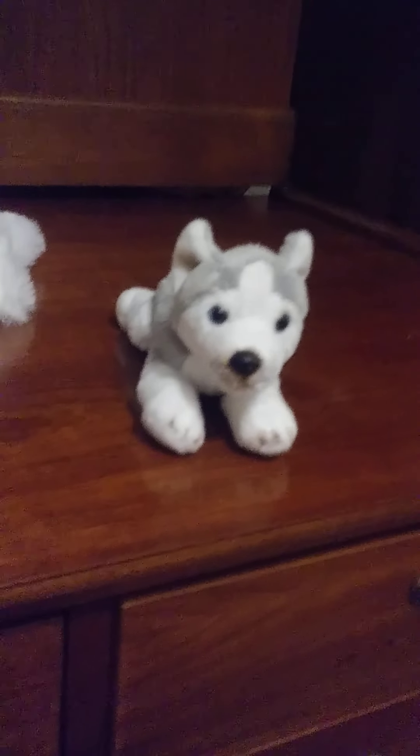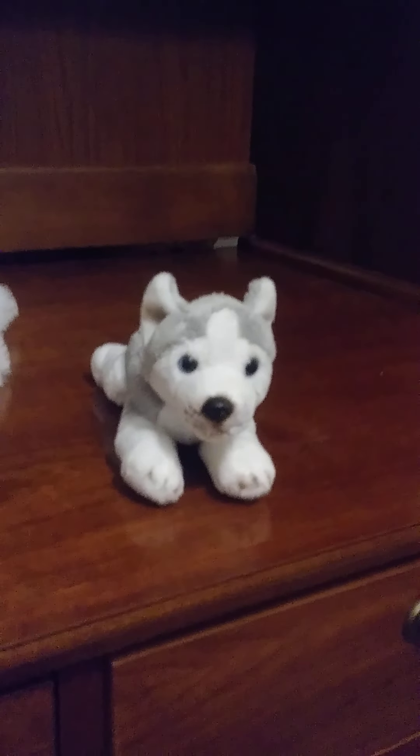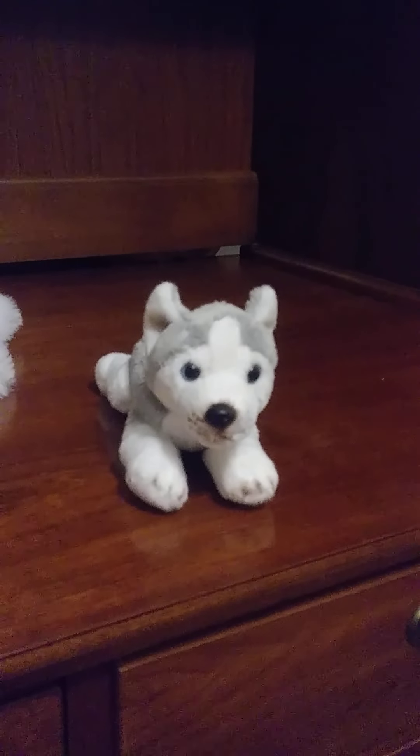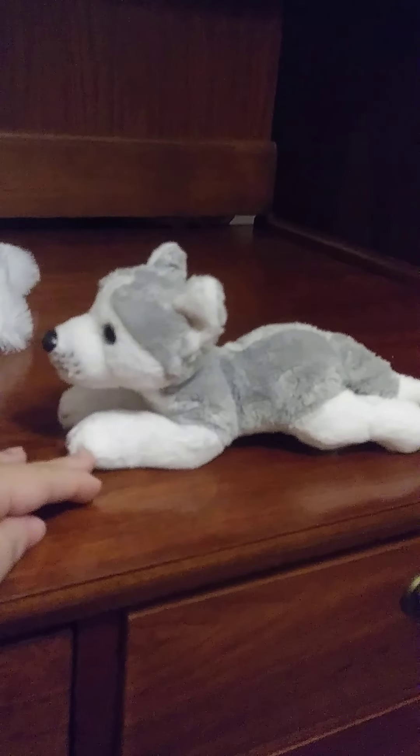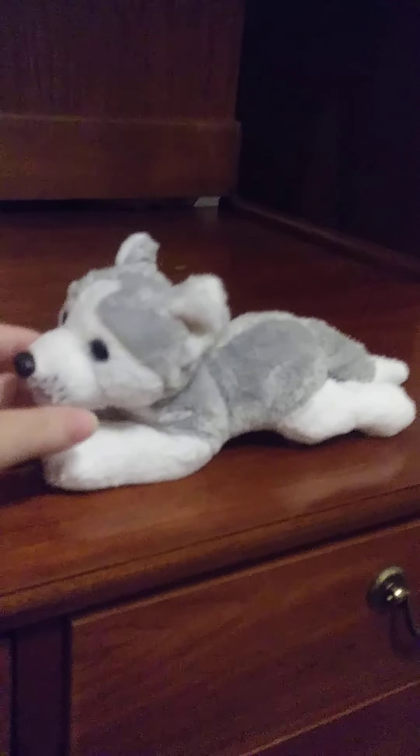And the last one is probably the last of Flappy's puppies — Secret. Little female pup looks more like a husky than a wolf, but she's small and she's cute.